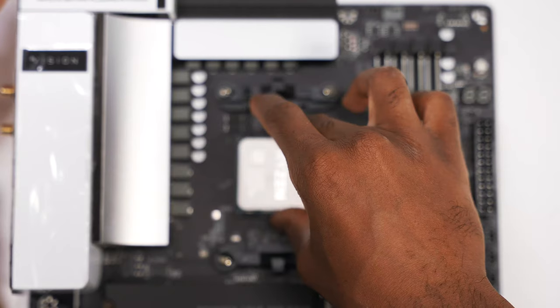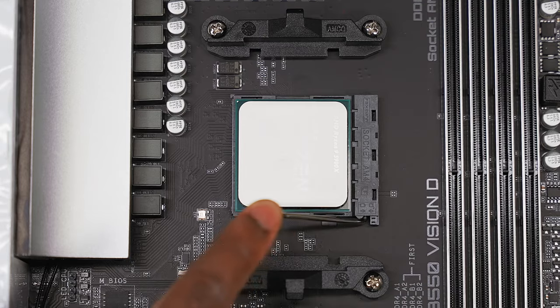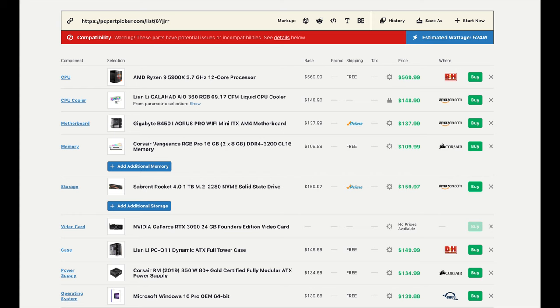I ended up returning the Ryzen 9 because I wanted something more powerful to match the 3090. A site that helped me through the process was PCPartPicker.com — it lets you make a list of all your parts, spots compatibility issues, and gives you warnings. I also have to shout out Khalifa, a subscriber on the channel, and YouTube channels like Linus Tech Tips and Austin Evans.